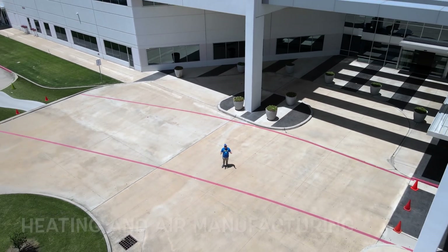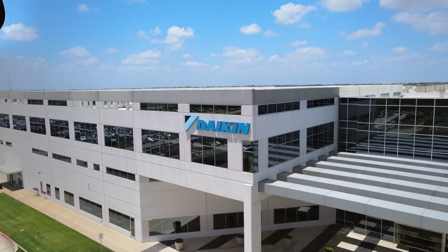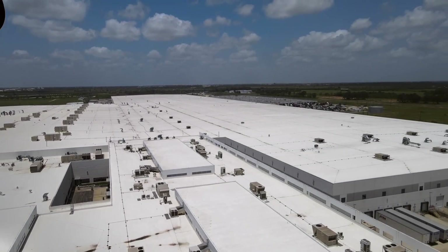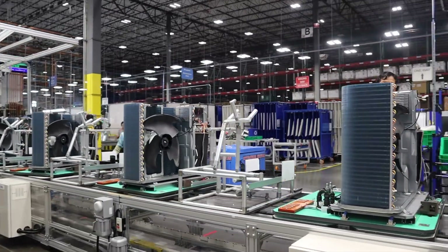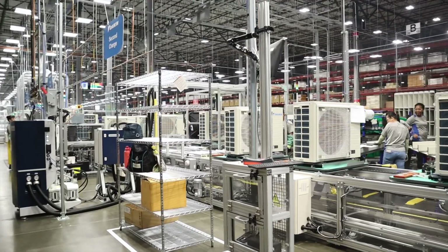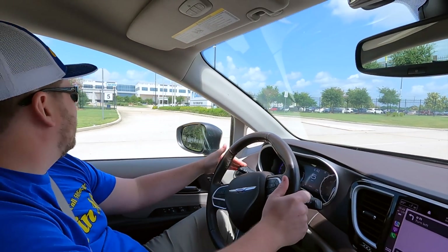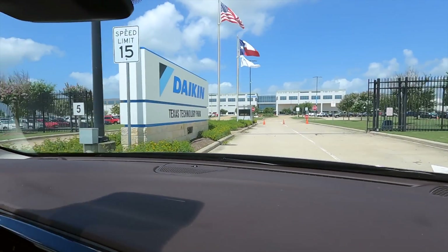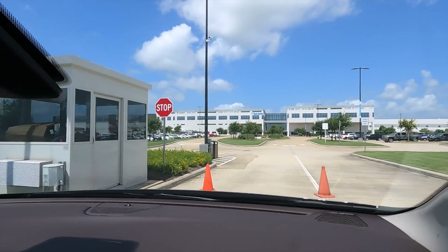We toured the largest heating and air manufacturing facility in the nation. Welcome to Daikin. In this video, we are going to show you what's behind closed doors for most homeowners and show you things that have never been recorded before — never. We're going to show you how this massive facility in small town America is changing the HVAC industry, and we will even show you some upcoming products that haven't been released to the market yet. Most of that will be in our new series in our YouTube playlist called Daikin Texas Technology Park Trip.